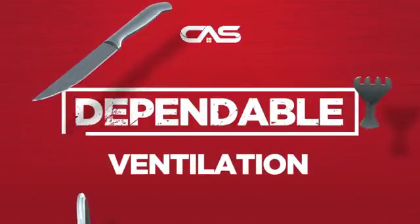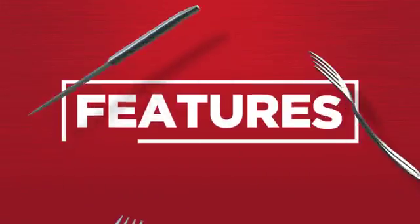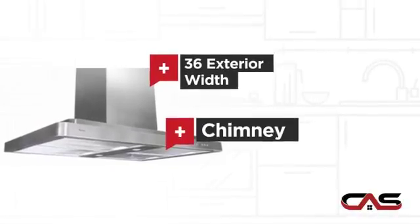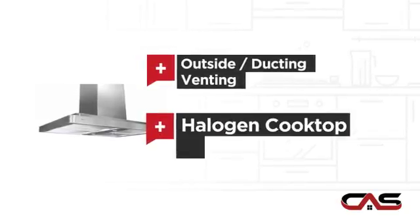Need a dependable ventilation system? Try this ventilation hood model from Cyclone. It offers many features: compact 36-inch design, chimney style, outside and ducting venting, and halogen lighting.